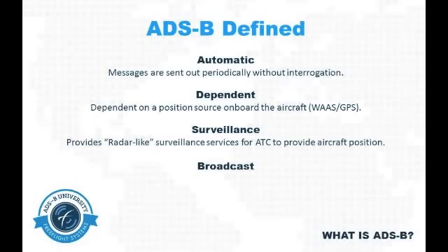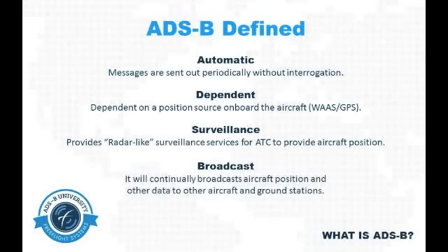ADSB will provide radar-like surveillance services, providing aircraft position and other data to air traffic control. ADSB will broadcast aircraft position and other data continuously to ADSB ground stations and to other ADSB-equipped aircraft.